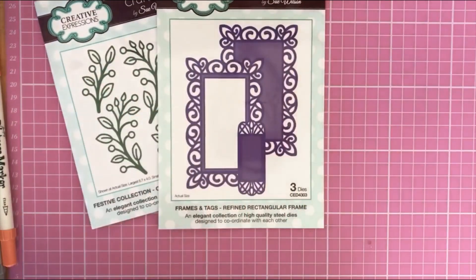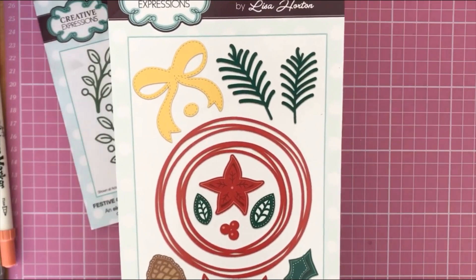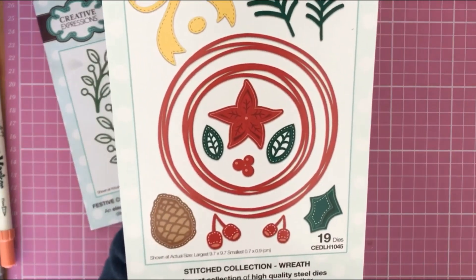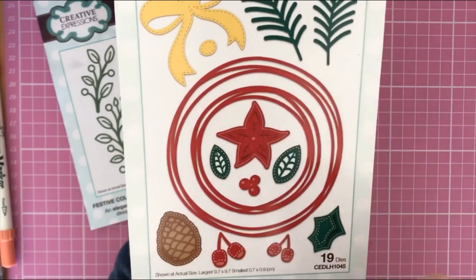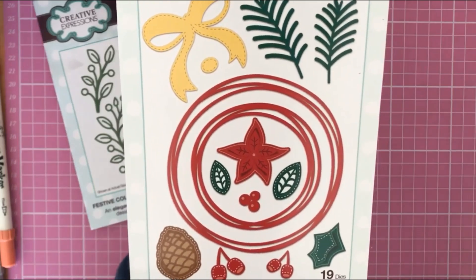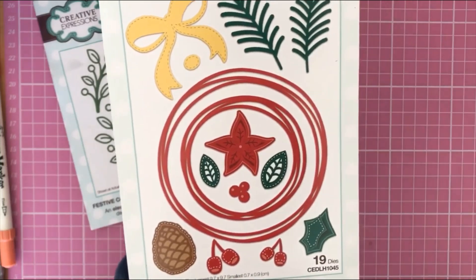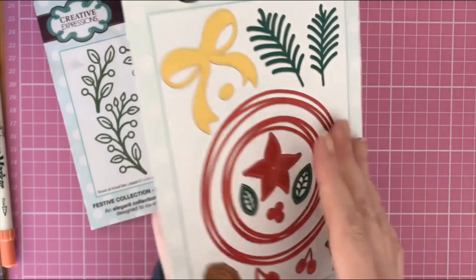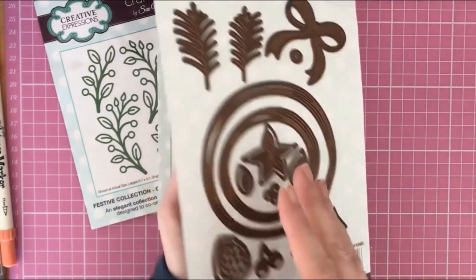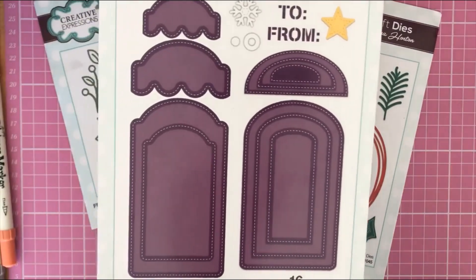Then I found another Creative Expressions die set, this time by Lisa Halton — the Stitch Collection Reef. As you can see, it's a great die set with 19 dies: a doodle-effect reef, leaves, bow, poinsettia, acorn, and holly leaves. It has a few Christmas-themed items but you can easily use the bow, leaves, and wreaths for everyday projects. I paid three pounds twenty-five for this, and it retails at at least eleven ninety-nine.